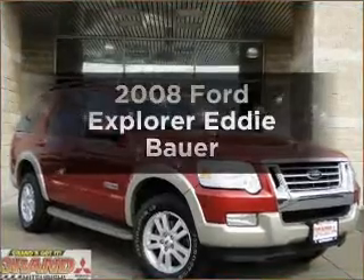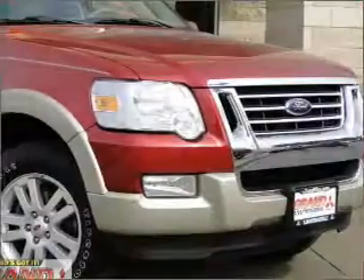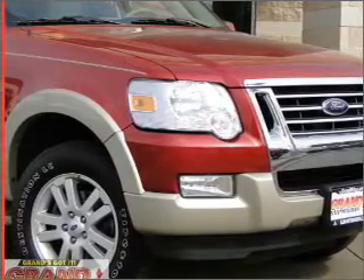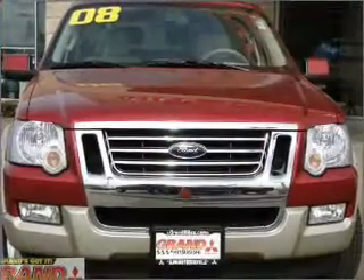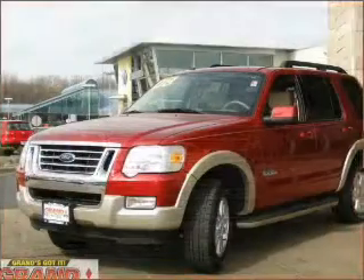Check out this 2008 Ford Explorer. This is the set of wheels you've been looking for, with a reliable six-cylinder engine that responds smoothly to its five-speed automatic transmission. Premium wheels lend a distinctive appearance. The anti-lock braking system will help deliver you safely to your destination.